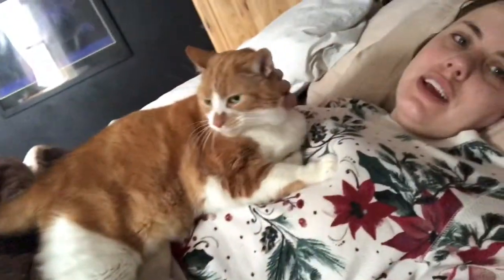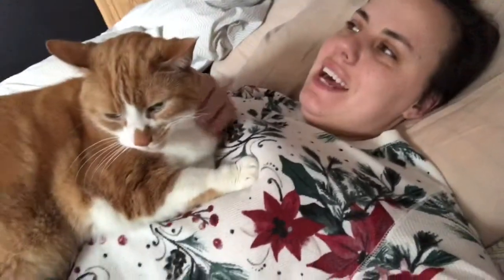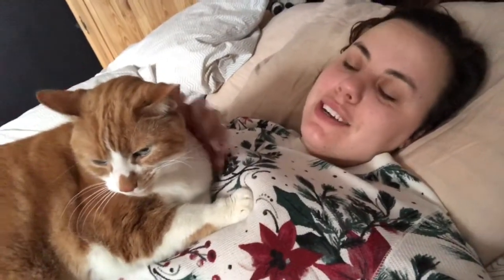Good morning. I'm stuck under this cat right now because he wants some morning cuddles. So we're going to lie here and maybe do some reading in bed. It's just the most luxurious way to begin a day.